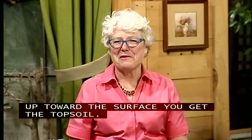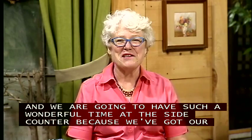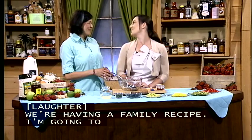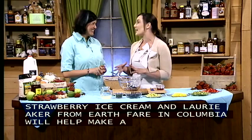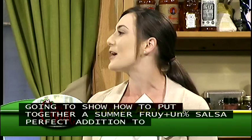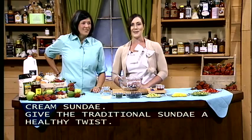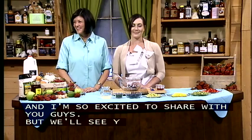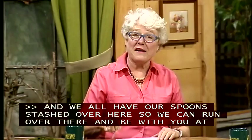At the side counter, entomologist Vicki Bertinalee is wearing a different hat tonight, joined by Lori Aker from Earth Fair. Vicki is making a family strawberry ice cream recipe — with no insects in it! Lori will help make a summer fruit salsa topping, which gives the traditional ice cream sundae a healthier twist. Everyone has their spoons stashed away for the end of the show, but first there are callers to help.